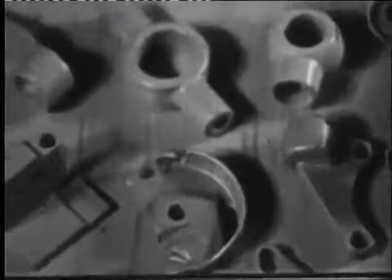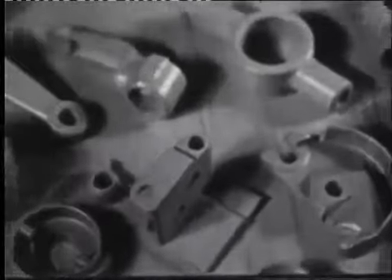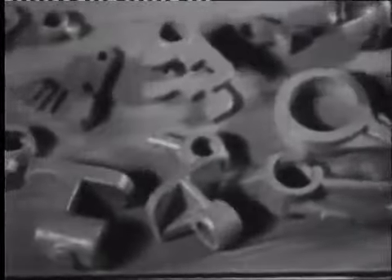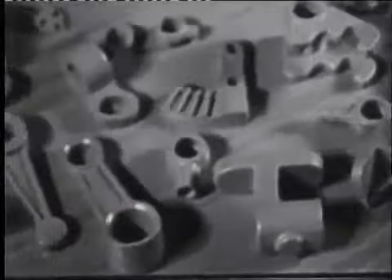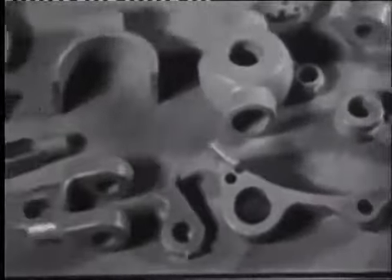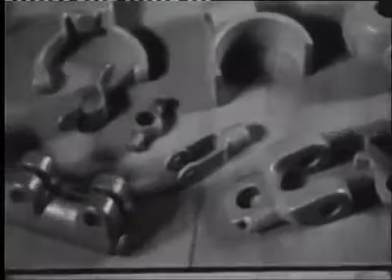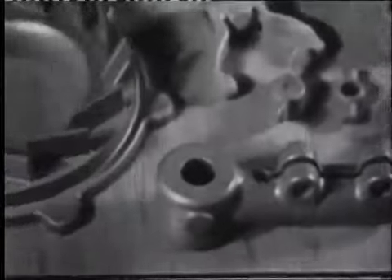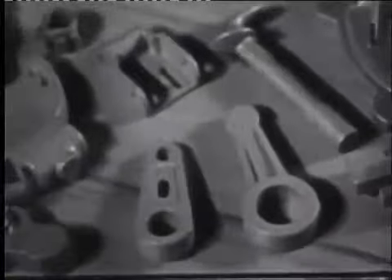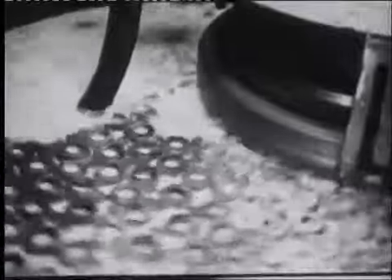Из сплавов получают отливки сложной формы и повышенной точности с чистотой поверхности. Механическая обработка таких отливок незначительна и сводится к шлифовке сопрягаемых поверхностей.